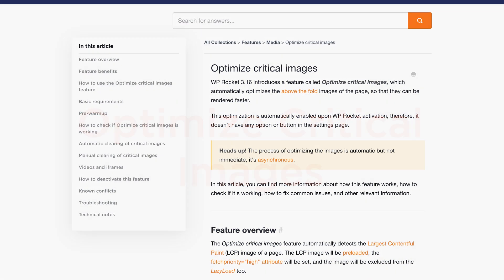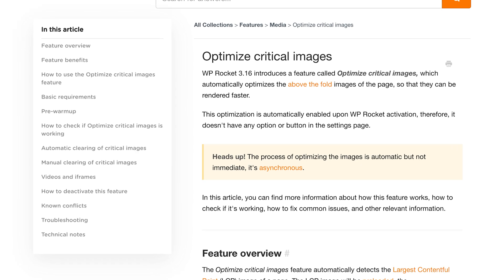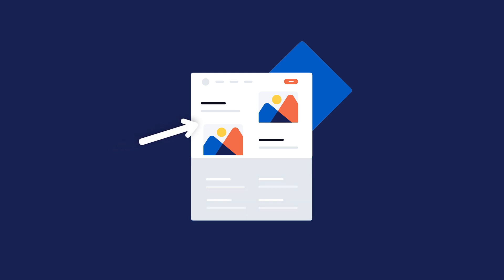This feature automatically detects, prioritizes, and optimizes the critical images by auto-excluding them from lazy loading, ensuring they load as quickly as possible. The critical images are the ones above the fold, and the largest contentful paint element is very often one of them. That is why this feature is so powerful in boosting the LCP score.